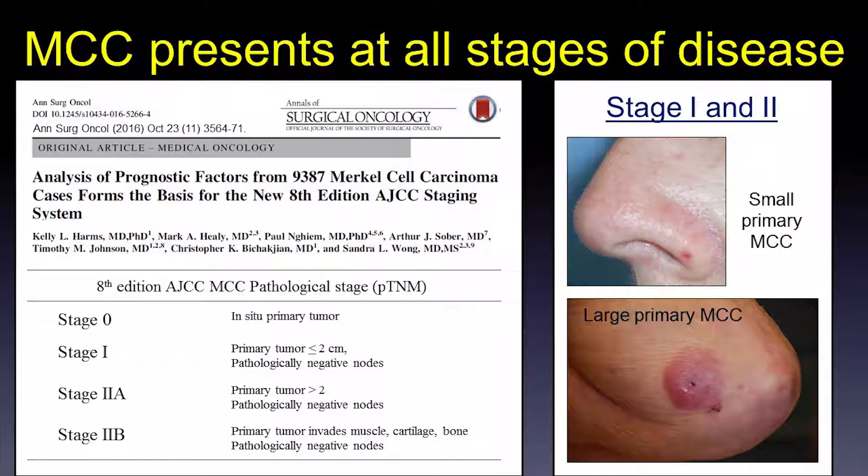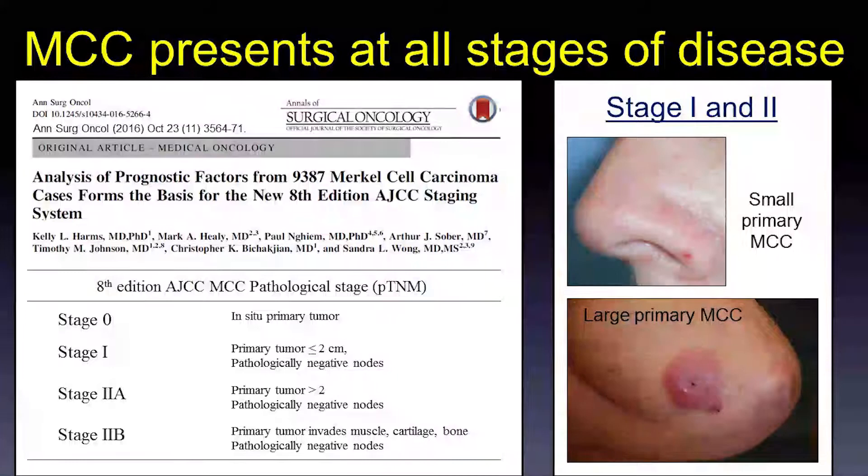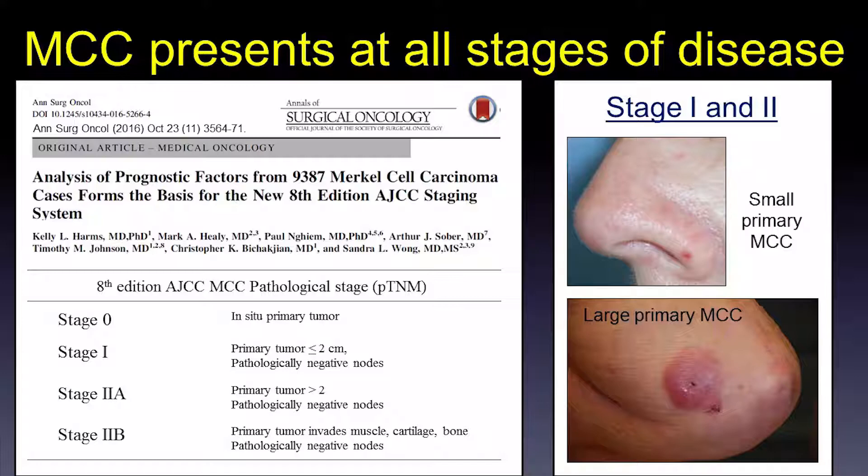Stage 1 disease is when the primary tumor is smaller than or equal to 2 centimeters and the nodes are pathologically negative. Stage 2 disease is when the clinical tumor diameter is over 2 centimeters, or stage 2b when the tumor invades into muscle, cartilage, or bone. These patients additionally have negative pathologic nodes.